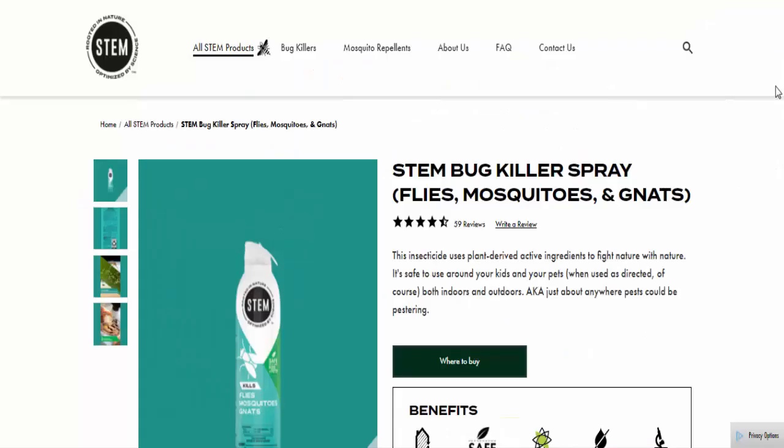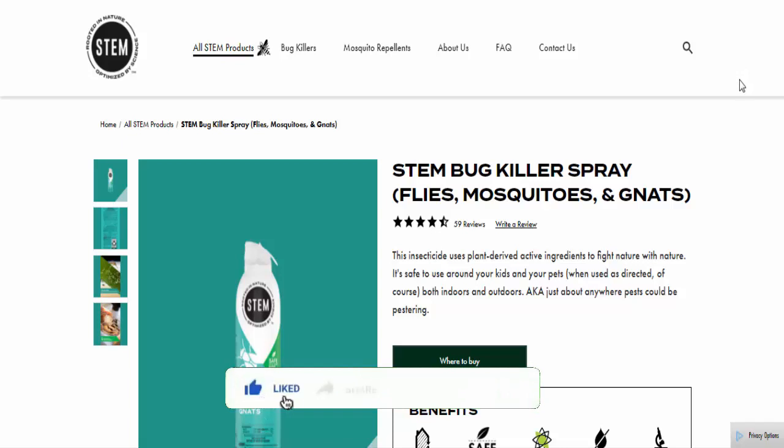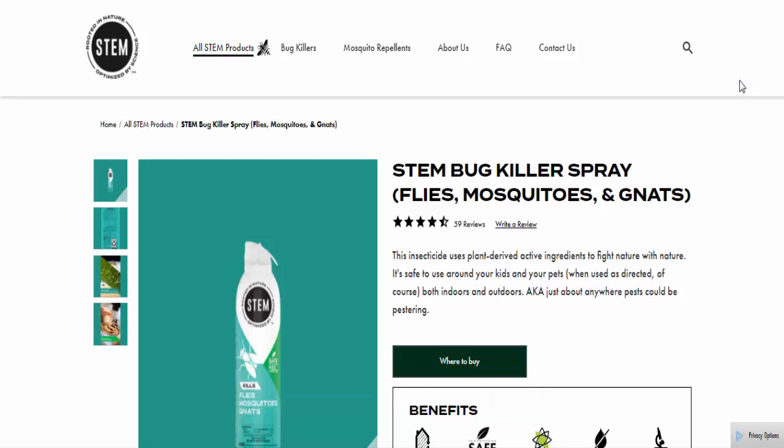Hey everyone, welcome. Do you want to know about Stem bug spray reviews? We are going to update you with this review. Before that, let me clarify that we are not advertising this product. This review is totally based on customer feedback and internet information. If you have any plan to buy this product, or experienced any fraud, or did not receive the product, or got a damaged product, then watch the full video to find out how to get your money back.